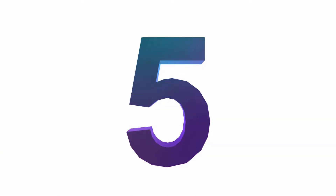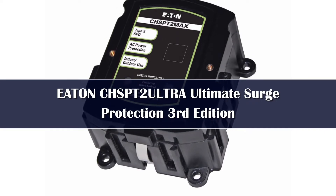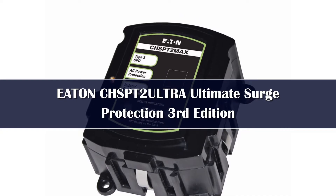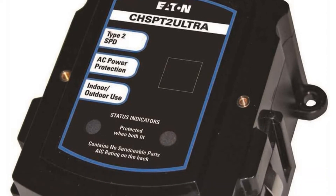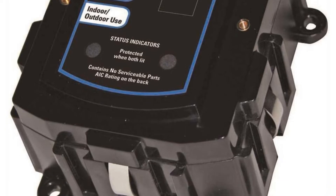Number 5. If you are a homeowner with electrical experience, you may feel equipped to install a Type 2 whole-home surge protective device at your electrical service panel. In that case, the Eaton CHS-PT2 Ultra is an option that's popular, effective, and relatively manageable to set up.